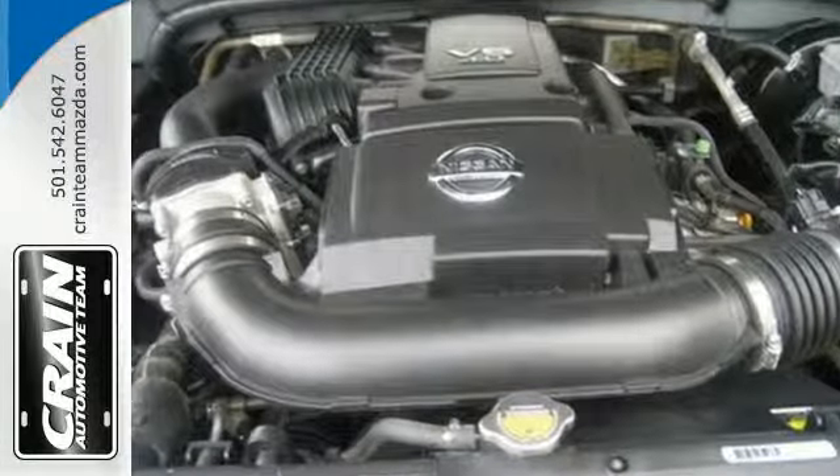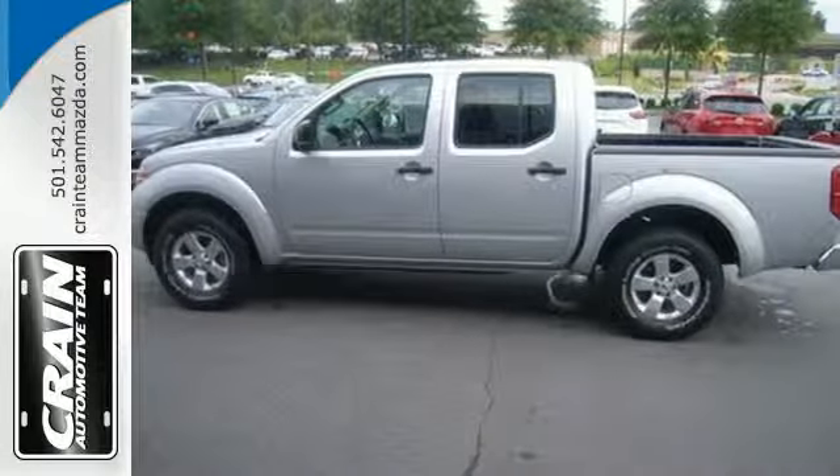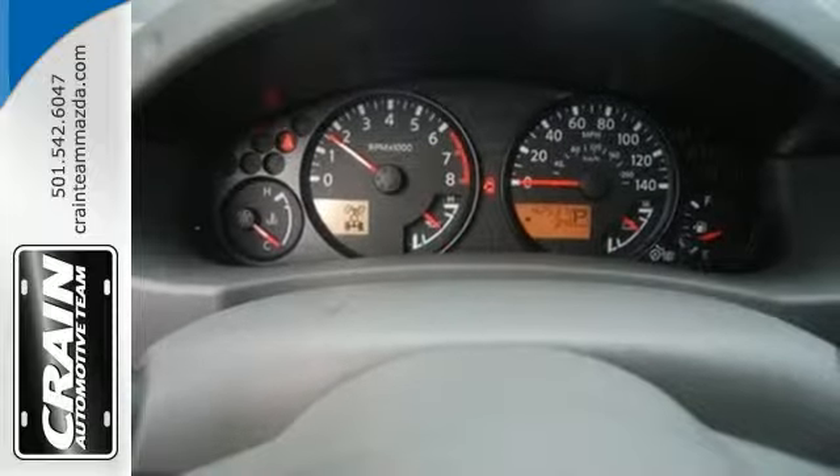Make your life easier with stability and traction control, speed-sensing steering, and a low-tire pressure monitor. It also has variably intermittent wipers and multiple airbags. This Nissan is ready to get to work.